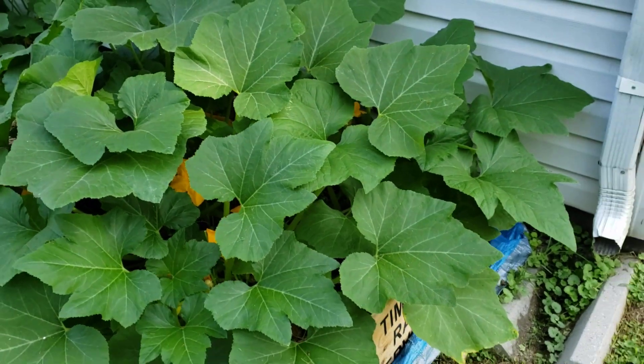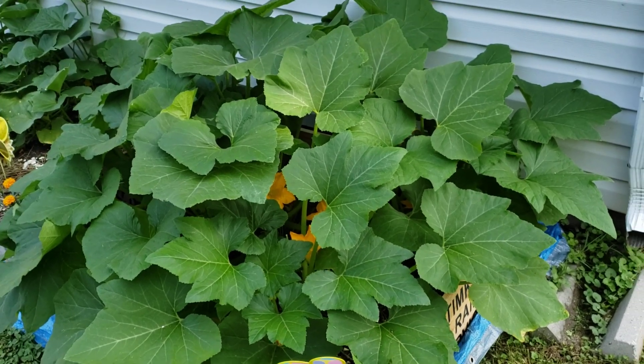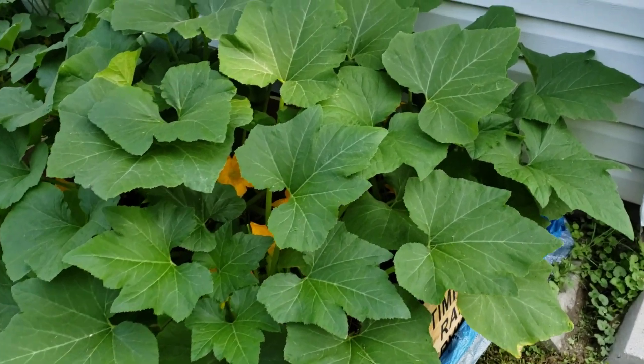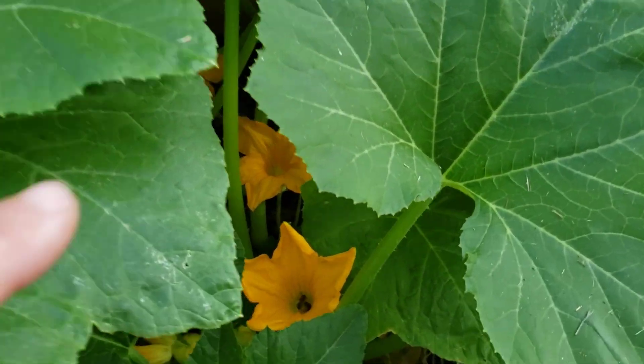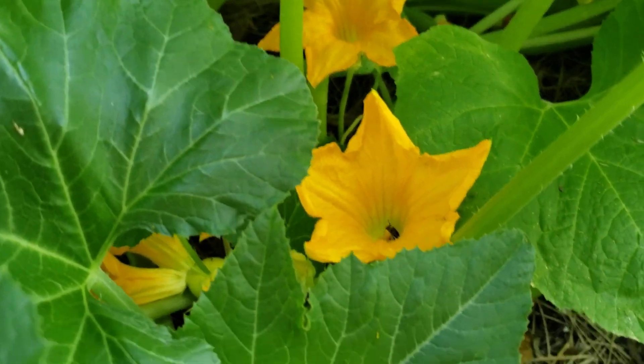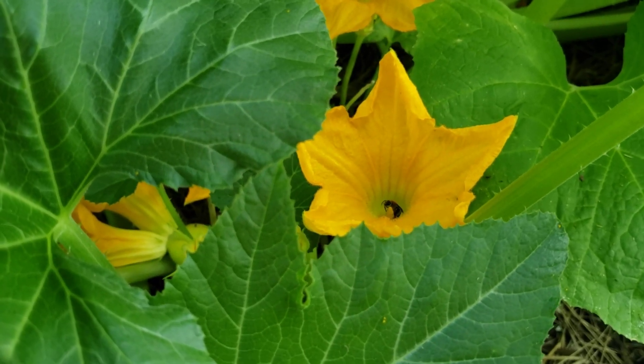I thought I would do another quick little video of my yellow squash — his blooms really opened up a few minutes ago. Looky looky, we've got some beans in here! Oh, I love it, I love it. Yes, yes, yes.